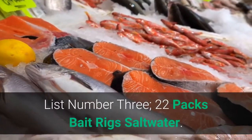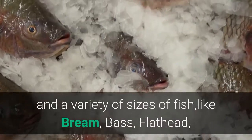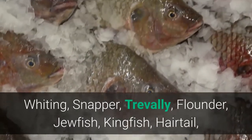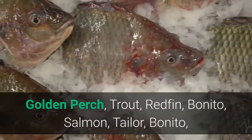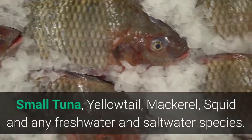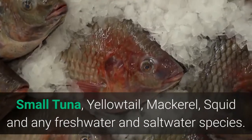List number 3: 22 Packs Bait Rigs Saltwater. Assorted Fishing Bait Rigs adapt to a variety of fishing places and a variety of sizes of fish, like bream, bass, flathead, whiting, snapper, trevally, flounder, jewfish, kingfish, hairtail, golden perch, trout, redfin, bonito, salmon, tailor, small tuna, yellowtail mackerel, squid, and any freshwater and saltwater species.